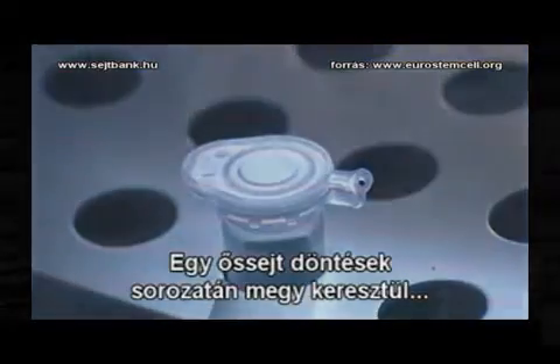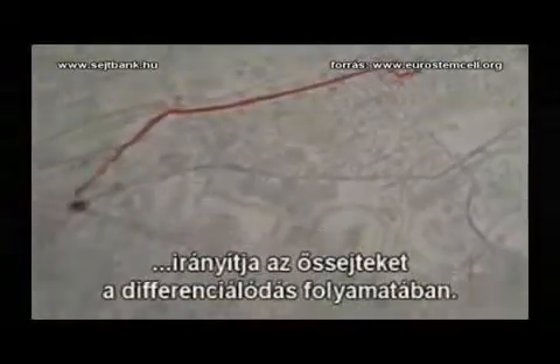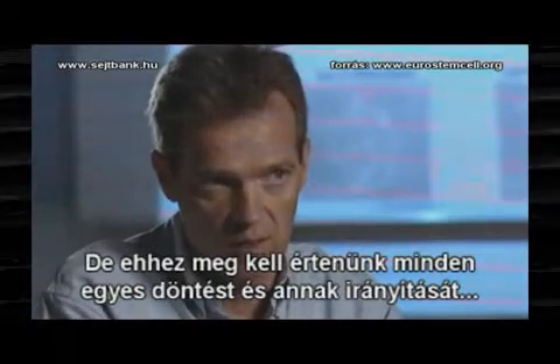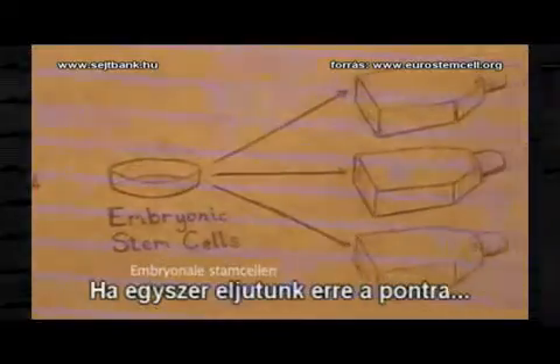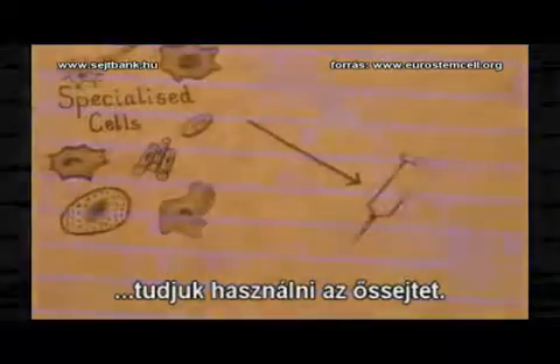A stem cell goes through a long series of decisions to become a specialised cell. A combination of internal and external signals guide each stem cell along the path towards specialisation. These signals are normally provided by the body. By figuring out how to recreate these signals in the lab, scientists aim to grow pure populations of almost any cell type. The challenge is to understand each decision and how it's controlled, and then to provide those signals to impose direction on the system — and once that begins to happen, we could use this to address medical conditions and problems.